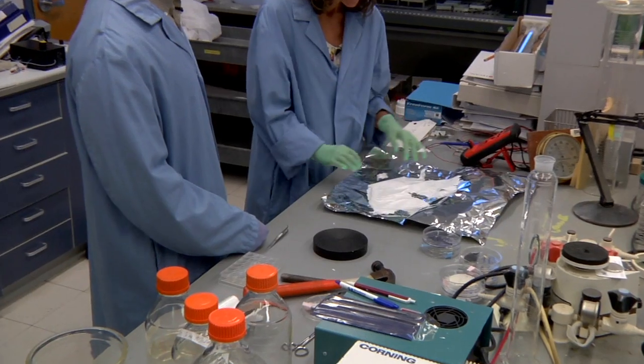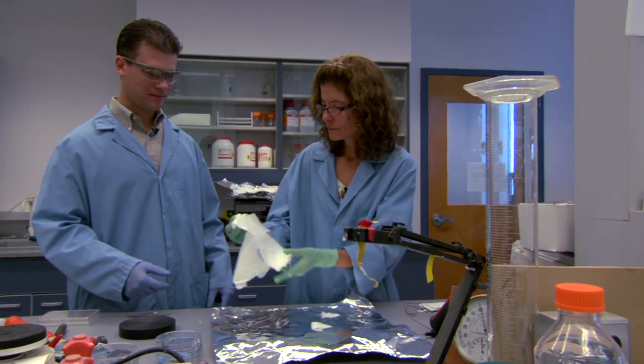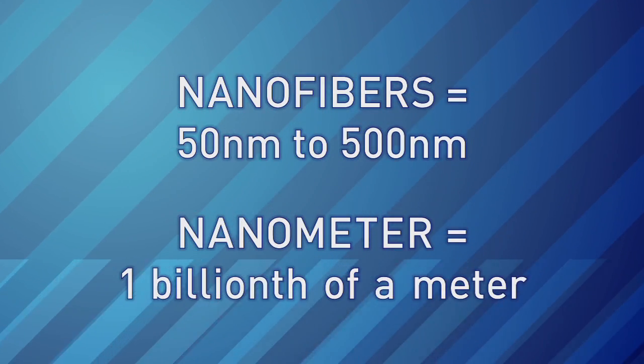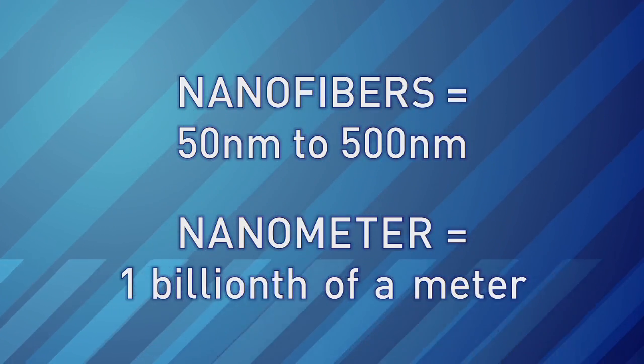The fibers that Chris uses to make her fabrics are much finer than most fibers. Her fibers are called nanofibers. The nanofiber is a very tiny fiber — we're talking on the order of anywhere from 50 nanometers all the way up to 500.